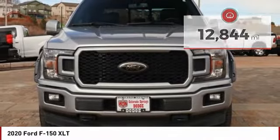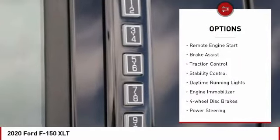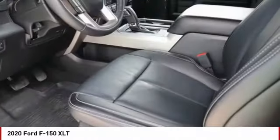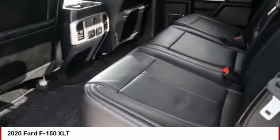Here are some of this vehicle's great options: four-wheel drive, tire pressure monitor, aluminum wheels, remote engine start, brake assist, traction control, stability control, daytime running lights, engine immobilizer, four-wheel disc brakes. This beauty will make even your house keys jealous.